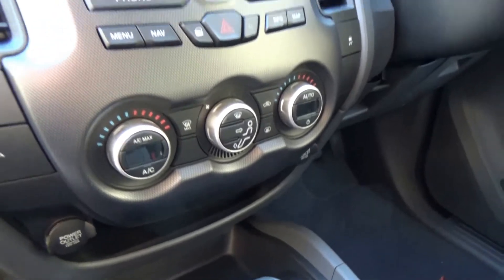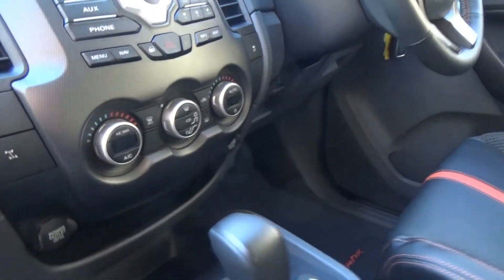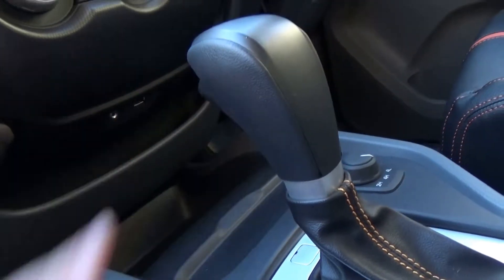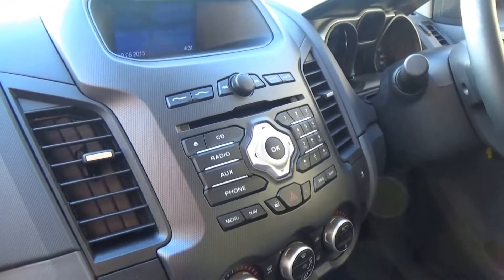Dual zone climate control. Graphite surround around the audio system. USB integration and auxiliary plug. Dual power outlets. Factory audio and navigation.